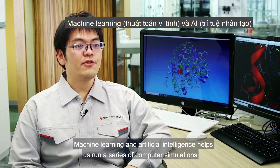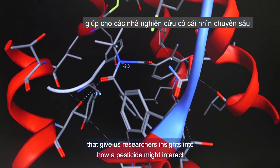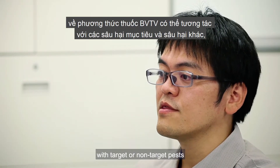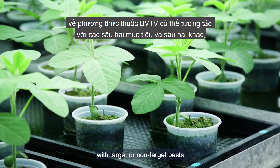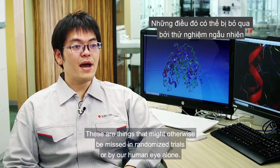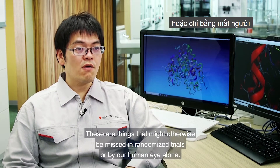Machine learning and artificial intelligence helps us run a series of computer simulations that give us researchers insights into how a pesticide might interact with target or non-target pests, or how it might impact the environment. These are things that might otherwise be missed in randomized trials, or by our human eye alone.